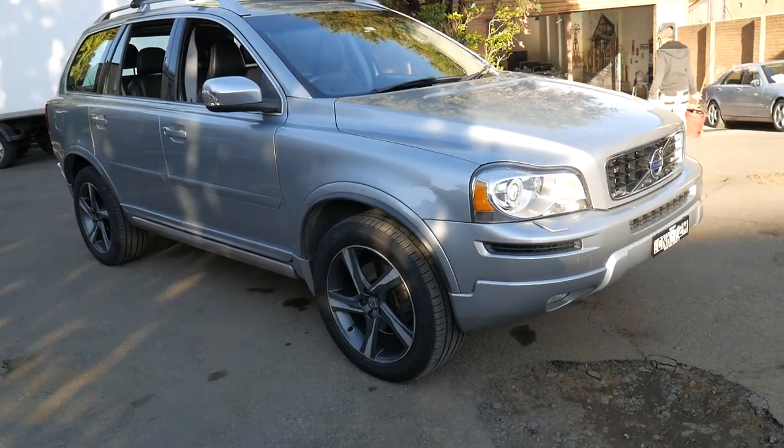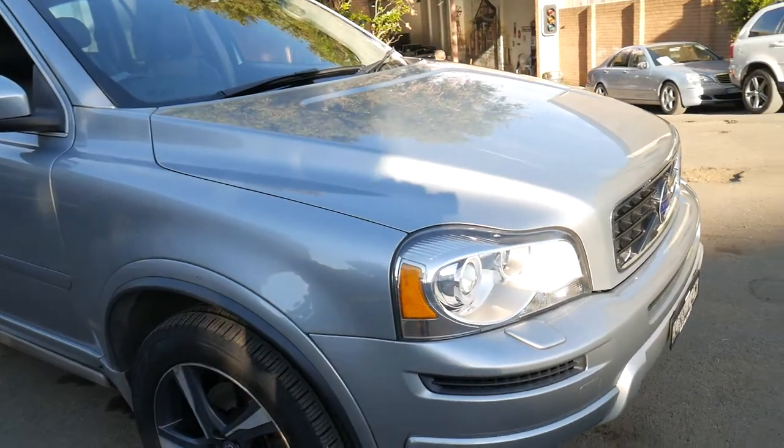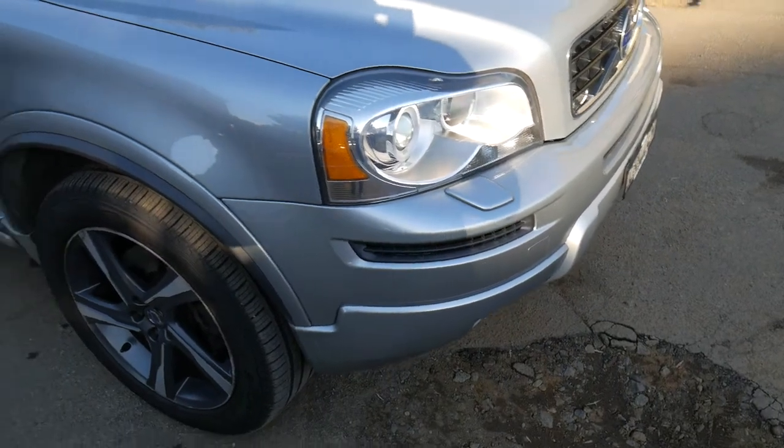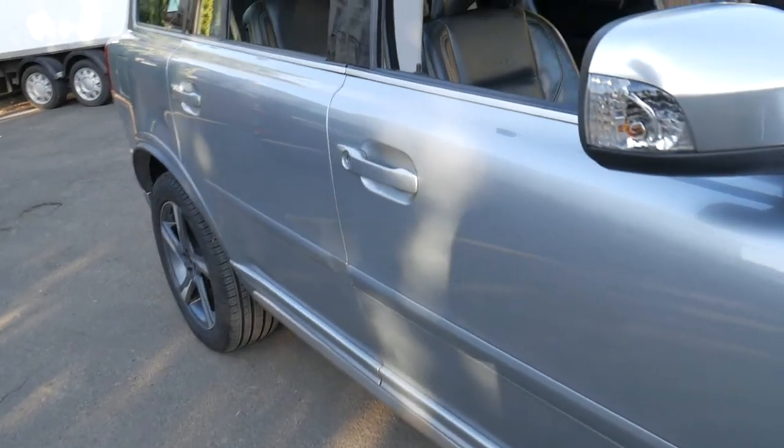Good afternoon ladies and gentlemen. Here we have a beautiful 2012 update series Volvo XC90. It's what we refer to as the 3.2 litre R-Design, which was pretty much the top of the range in 2012, and it's got a really nice bunch of features on this car.